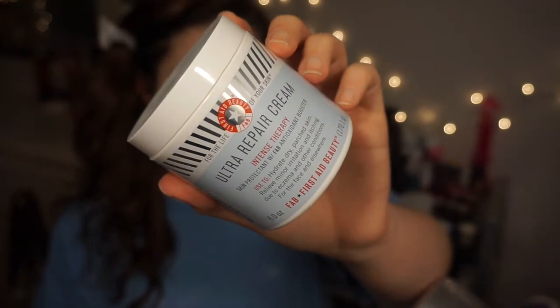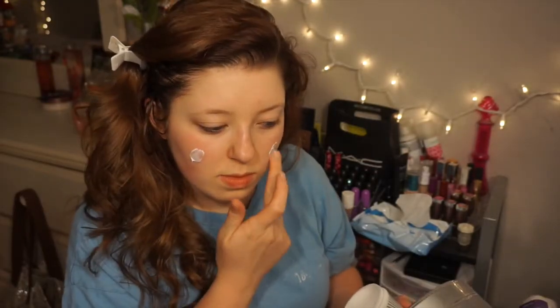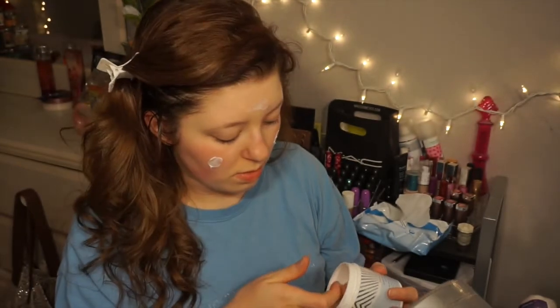Cute, right? After I get out of the shower, I use some moisturizer — this is the First Aid Beauty Ultra Repair Moisturizer. I just dot this on my face and then gently rub it in.